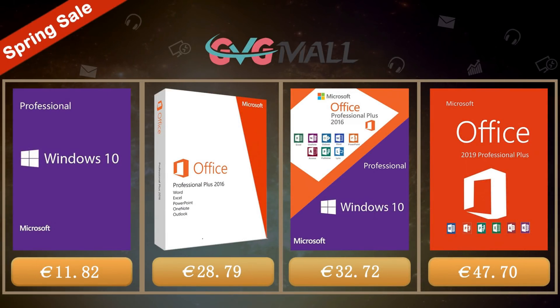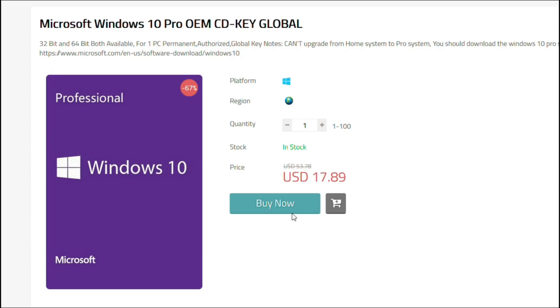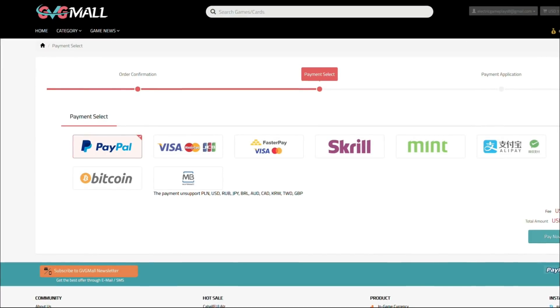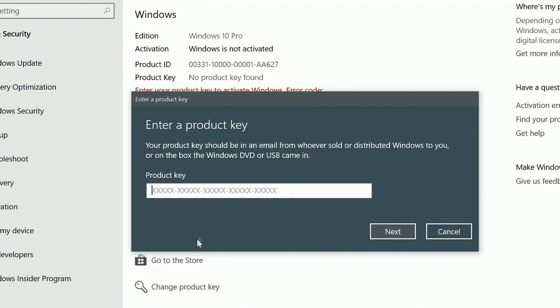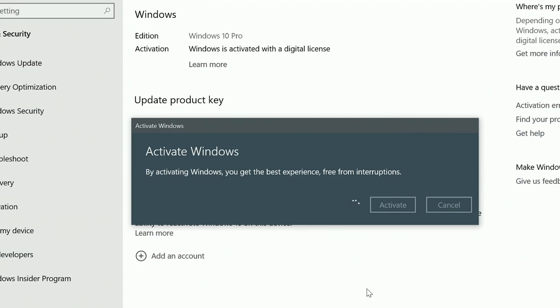Today's video is sponsored by GVG Mall, where you can get a Windows 10 serial key for only $17. By using my discount code you get a 20% off discount, making it only $14. After the payment you'll receive the serial key, and to activate it just go to your Windows settings and enter that same key. And voila, you have an activated system for only $14.